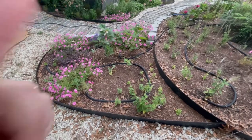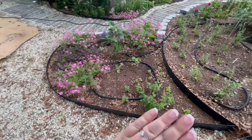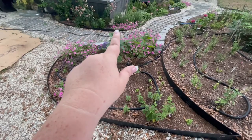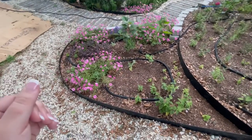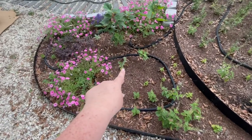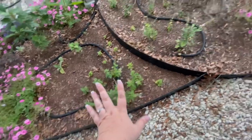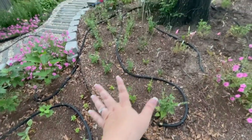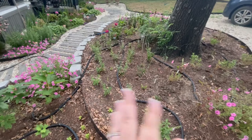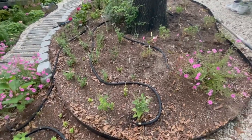Starting right here, my three Supertunias Vista Bubblegum are doing great — even the one across the way is blooming and looking fabulous. My lamb's ear, because it gets plenty of water, is doing okay. Oakleaf hydrangea is here too. Some of the smaller salvias are getting a little stressed, so I've been giving them extra water, but you know, different plants react differently.